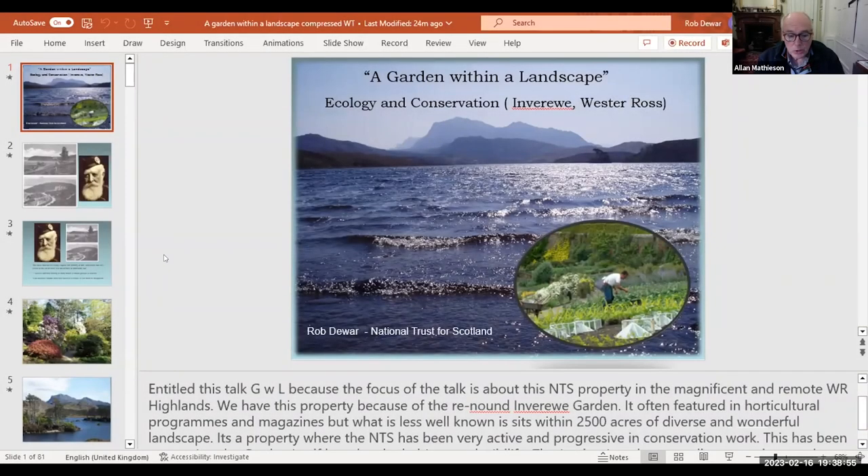I'd like to introduce Rob Jewer, who is with the National Trust for Scotland. Rob started his career with the National Trust as the Ranger for Conservation in the West of Ross, then was the Nature Conservation Advisor for about 12 years until he moved into his current role as the Invasive Non-Native Species Project Officer.